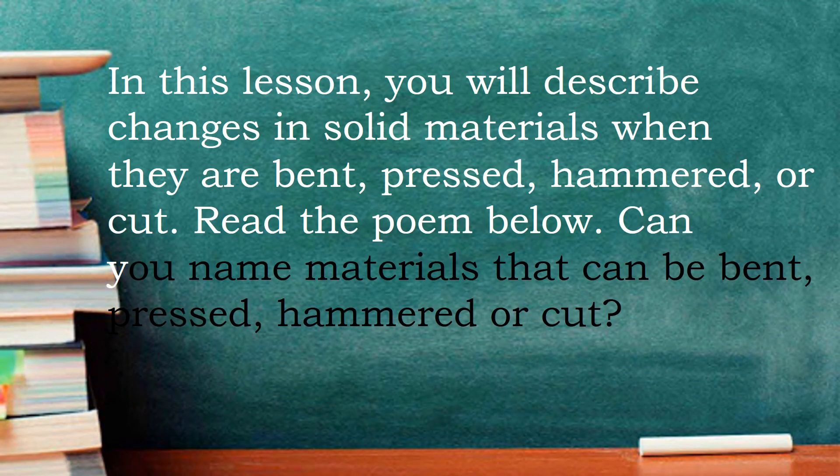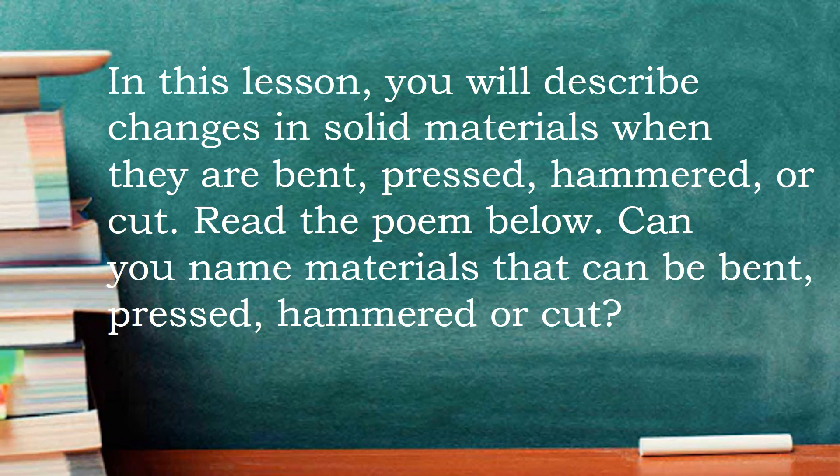In this lesson, you will describe changes in solid materials when they are bent, pressed, hammered, or cut. Read the poem below. Can you name materials that can be bent, pressed, hammered, or cut?